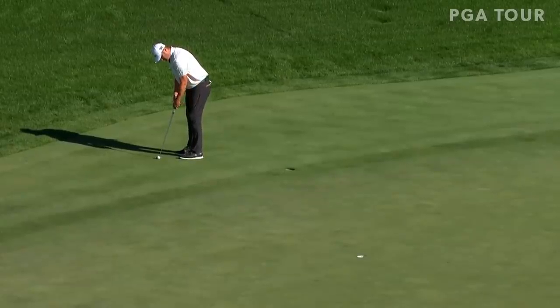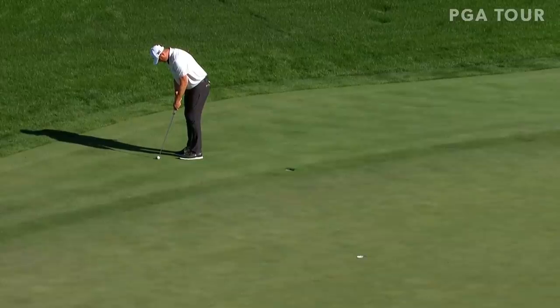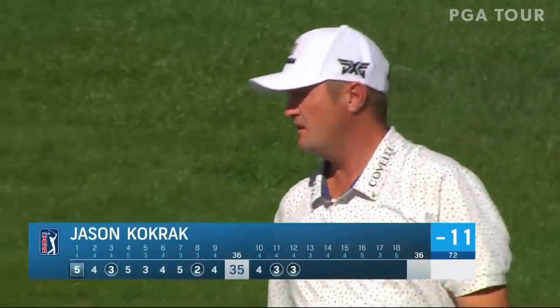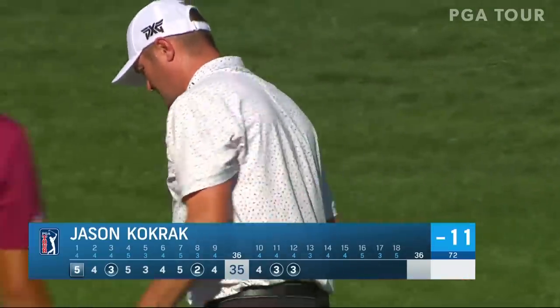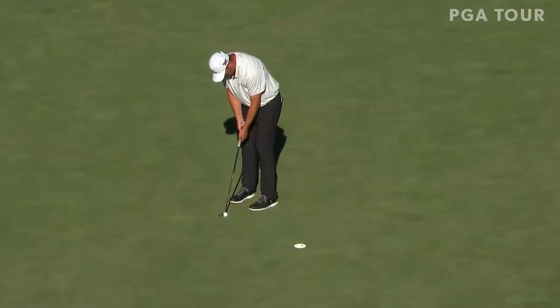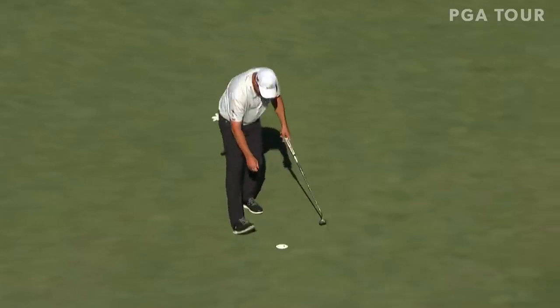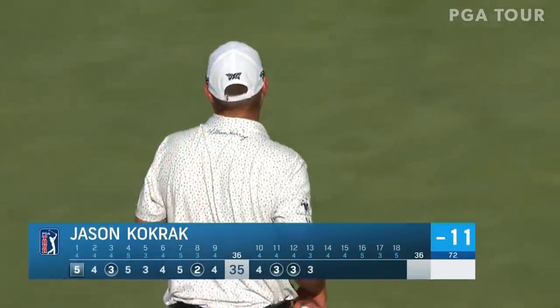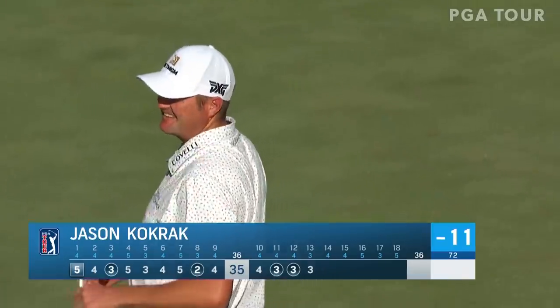They're working hard on that because he sees the talent this big guy has. When you can putt like him and you've got that kind of length — that was what happened to Dustin. The Harmons just finally talked Dustin into going to work on those wedges. That stroke there — good putt for Jason. Stays 11 under at Coke Rack.